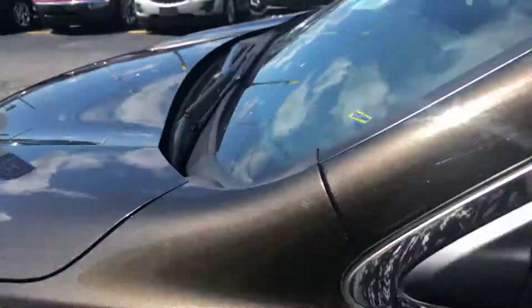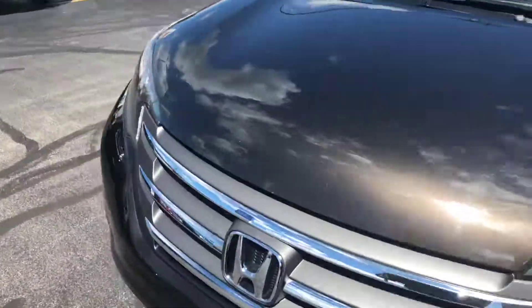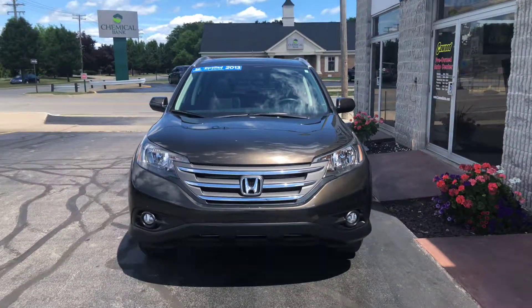Stop by and see us here at KWOOD. Any of our sales associates would be glad to help you out.